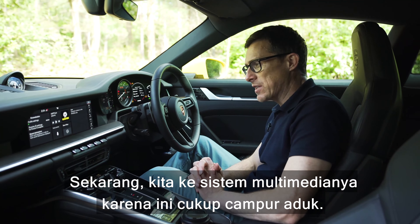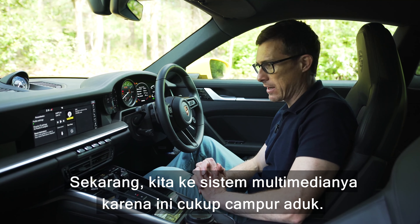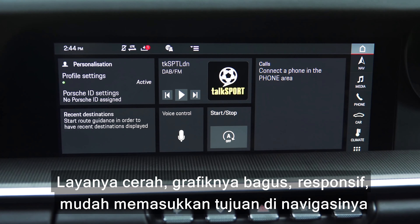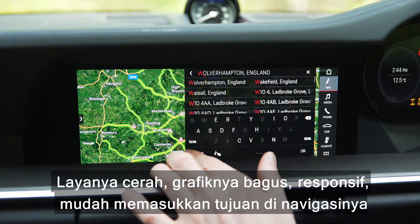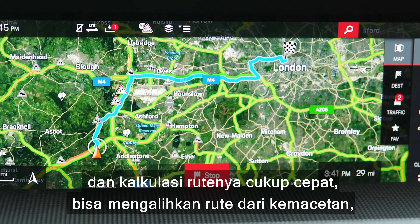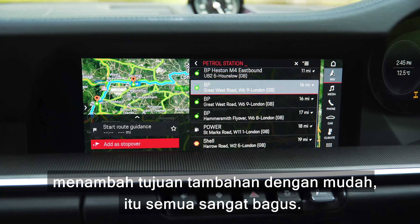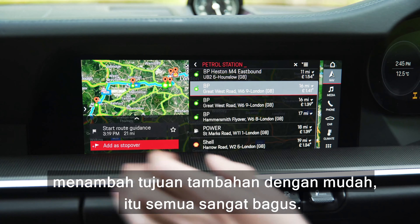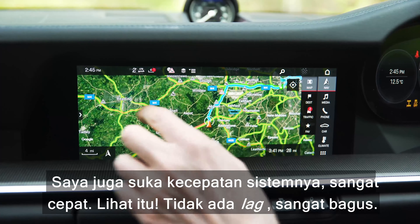Now we need to talk about the infotainment system, because it's a little bit of a mixed bag. The screen is nice and bright, the graphics are good, it's responsive, and it's dead easy to input a destination into the satellite navigation system. It calculates routes quickly, can divert around traffic, and you can easily input a waypoint. I also like the speed of the system — it's quick with no lag at all.